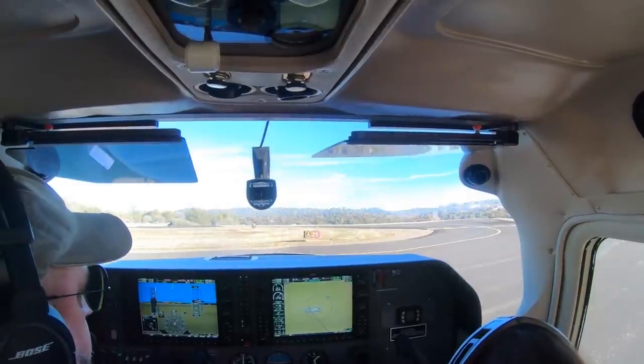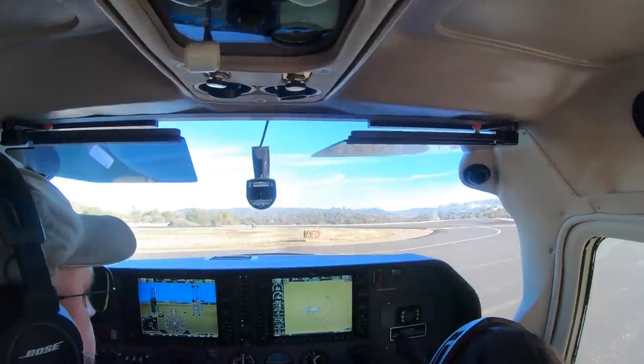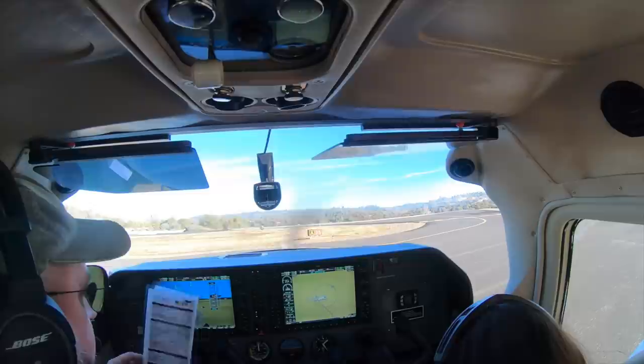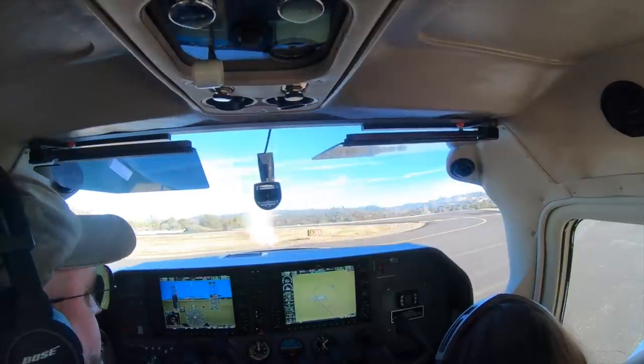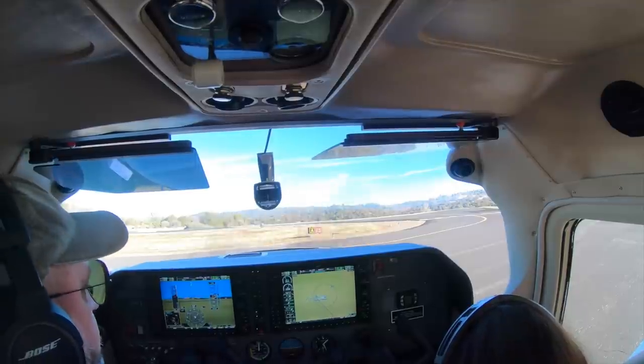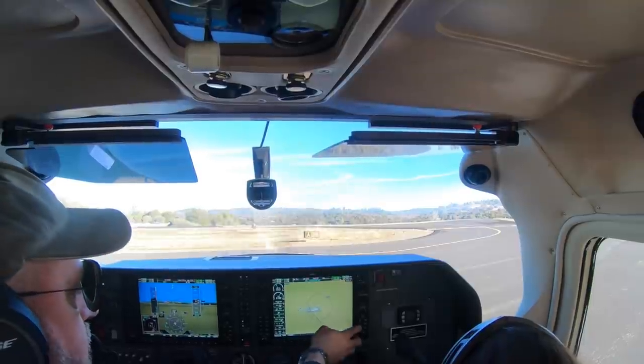Pressure, temperatures — both temps coming up. Pressure looks good, fuel flow is good, CHTs are coming alive. Mixture, throttle, mags, prop — vacuum we missed. Let's check the vacuum. On this aircraft, the only instrument powered by the vacuum system is the standby attitude indicator, and that's looking good. Back to both radios.